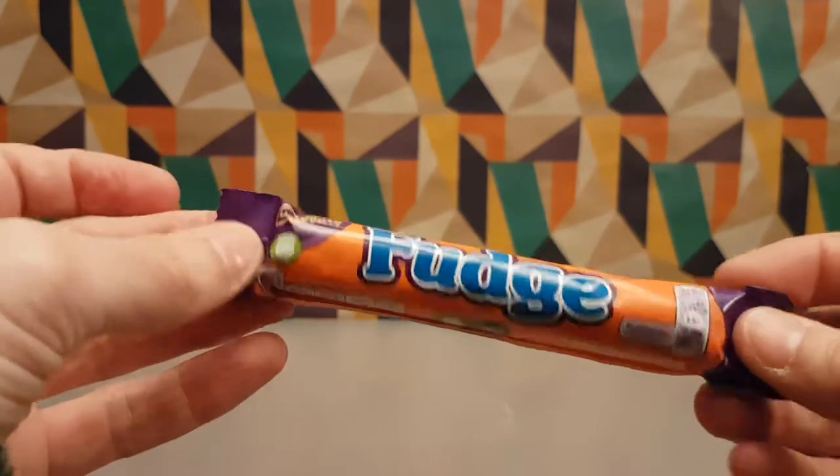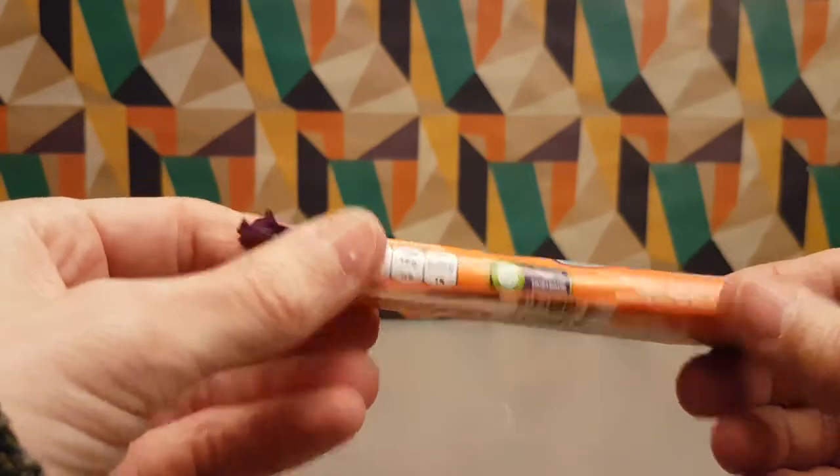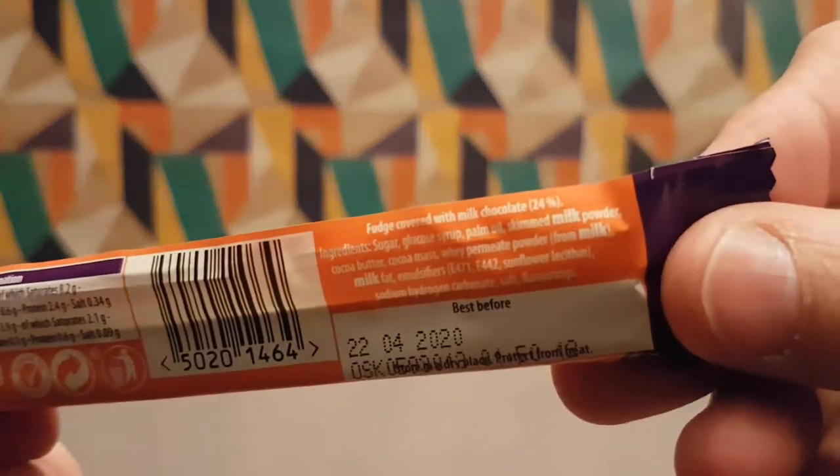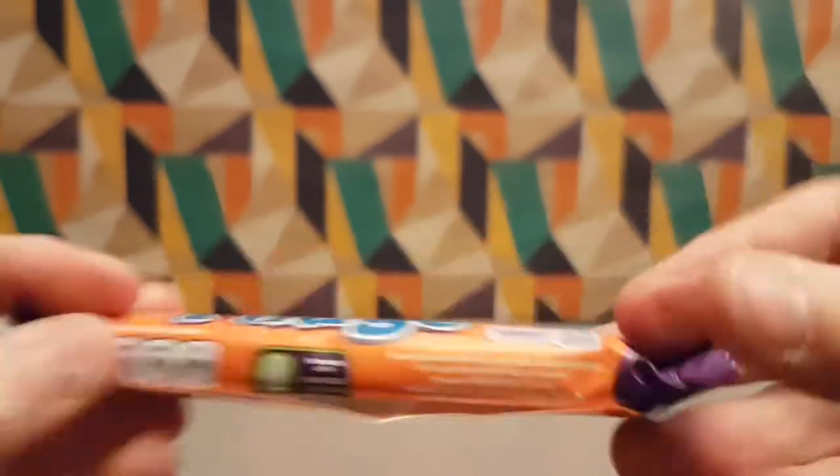I'm not sure if I've done this before, but let's just do this newer packet of Cadbury's fudge because it's got a new date on it, and this is what's in it.